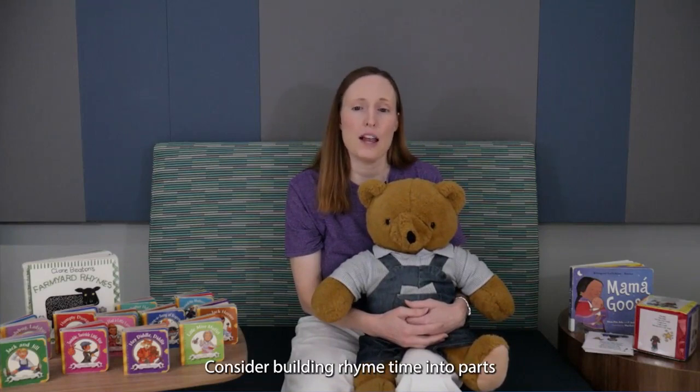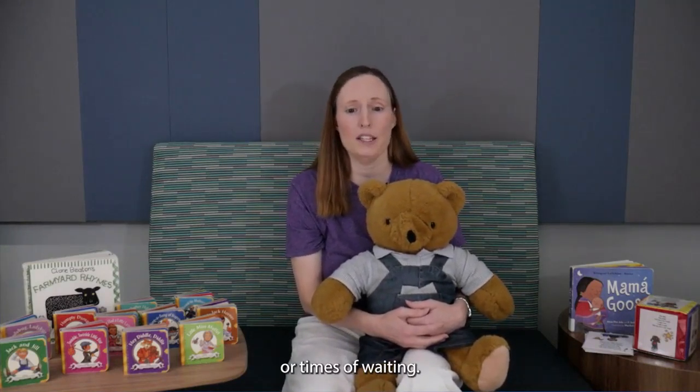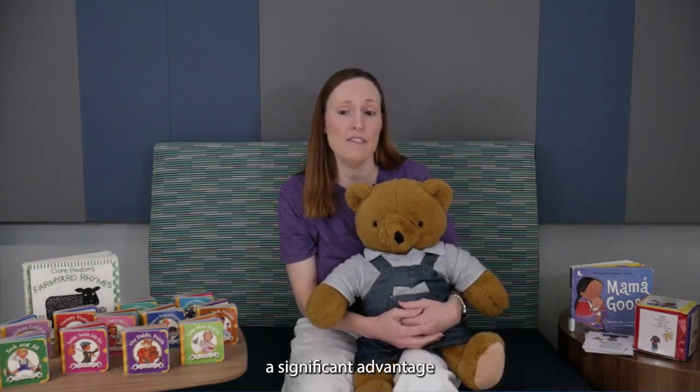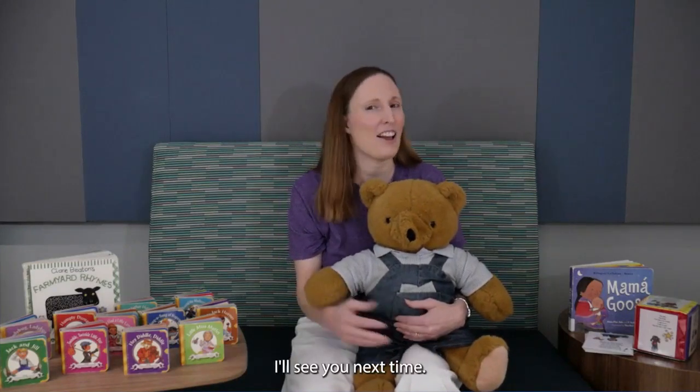Consider building rhyme time into parts of your daily routine or times of waiting. Just a few playful minutes a day is all it takes to give your baby a significant advantage when it comes to learning to read and spell. I'll see you next time.